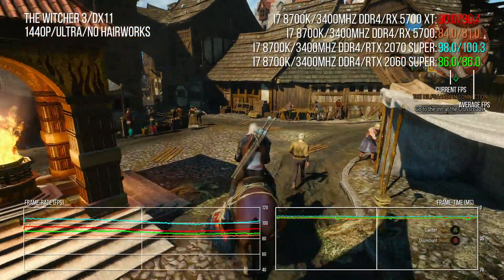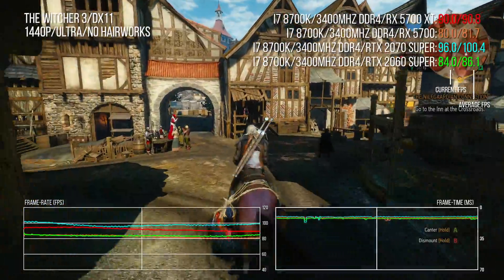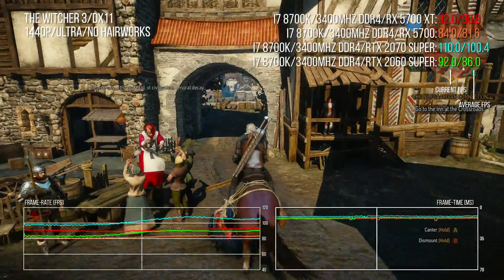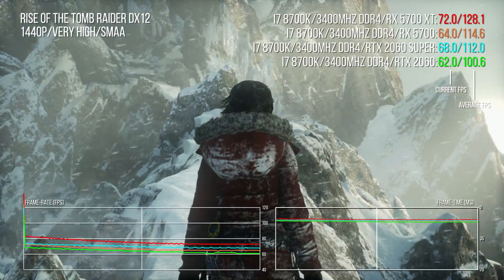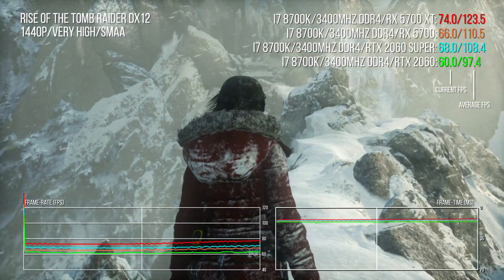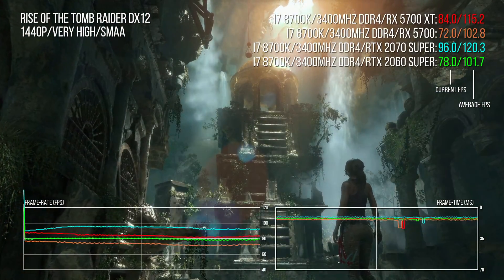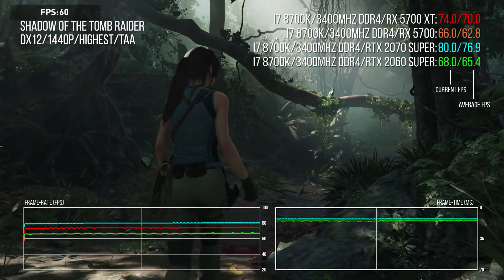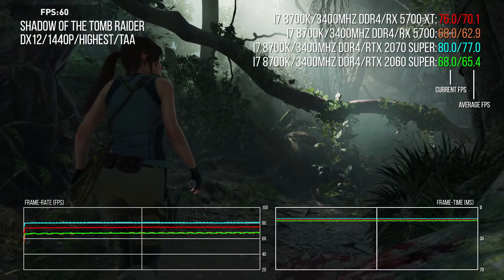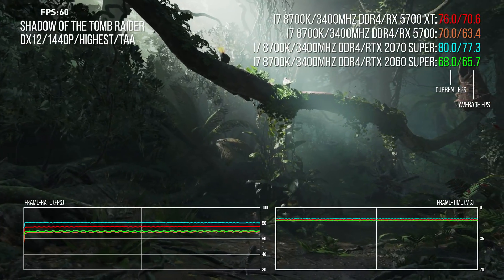AMD's lead extends at 4K in Witcher 3 too, and with judicious settings tweaks the XT is a fairly decent 4K gaming card — though 1440p is really the sweet spot. More good news in Rise of the Tomb Raider, where both the 5700 and XT outperform their price-point counterparts from GeForce by about 10%. The pattern continues with Shadow of the Tomb Raider, with performance differentials widening in AMD's favour on the 5700 but constricting slightly between the XT and 2060 Super.